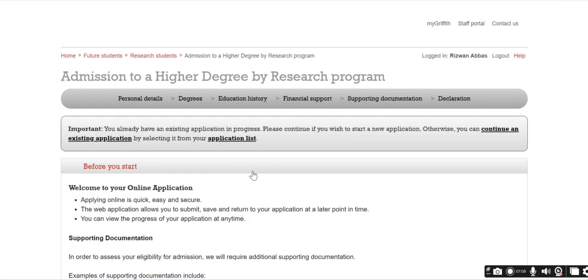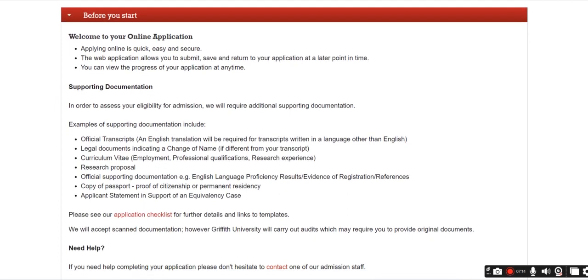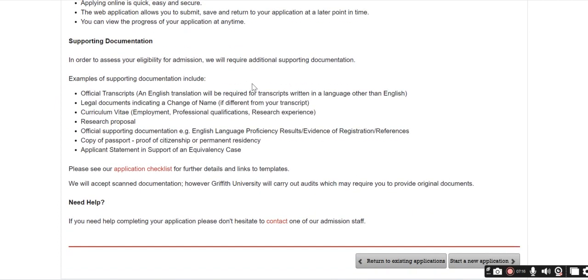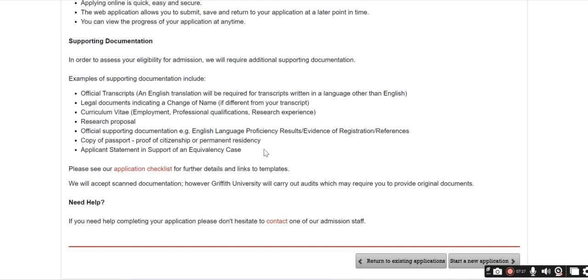If you have any questions related to this scholarship, you can ask in the comment section and I will reply to your queries. These are the documents you need to submit during your scholarship application. Thank you so much for watching. If you have any questions feel free to ask in the comment section. Take care, bye.